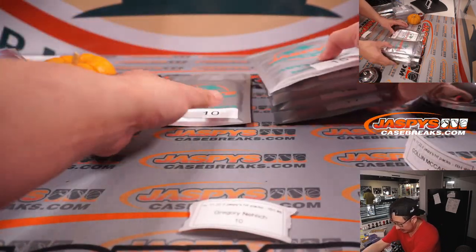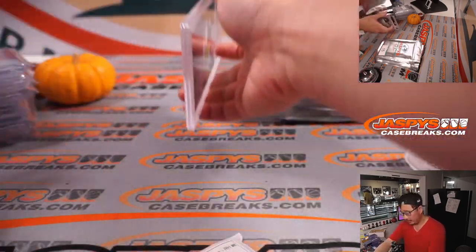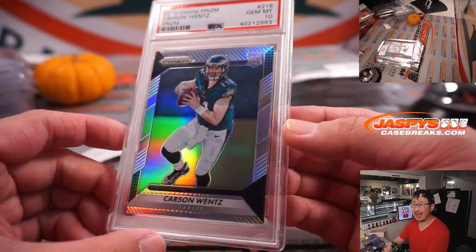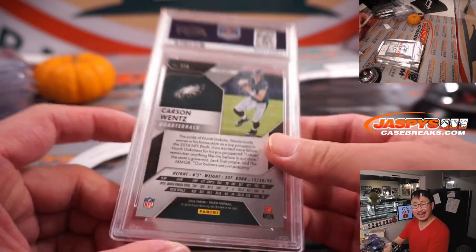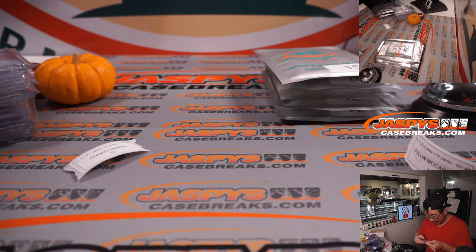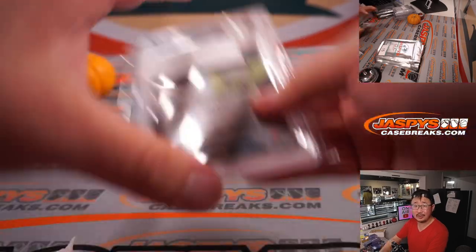Greg, you're up next. Pack ten. PSA grade here, football — Carson Wentz from 2016 Panini Prizm Football, silver parallel and a PSA 10. Carson Wentz kind of getting into the swing of things. He beat the Bills pretty handily actually — I think he had a really good game. So Carson Wentz's stock is creeping back up, things are finally starting to click. Good thing for Greg.